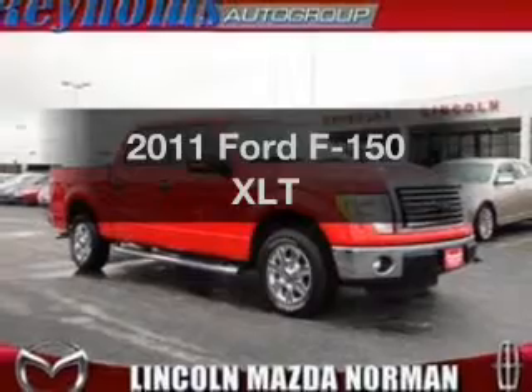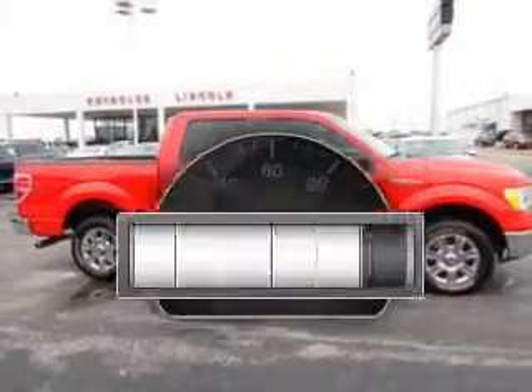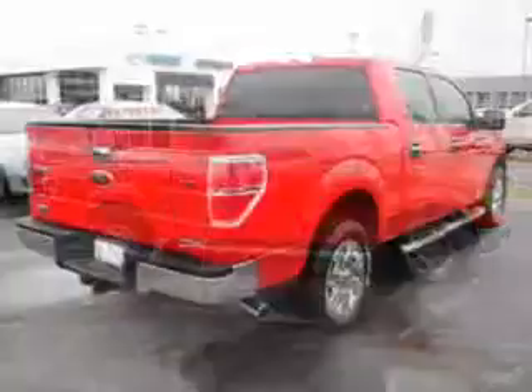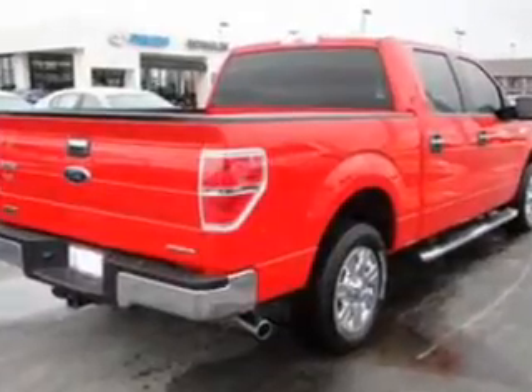Get noticed in this 2011 Ford F-150. This is the set of wheels you've been looking for. With low miles, this automobile will take you far and get you where you want to go. With a powerful 8-cylinder engine connected to a smooth-shifting 6-speed automatic transmission.